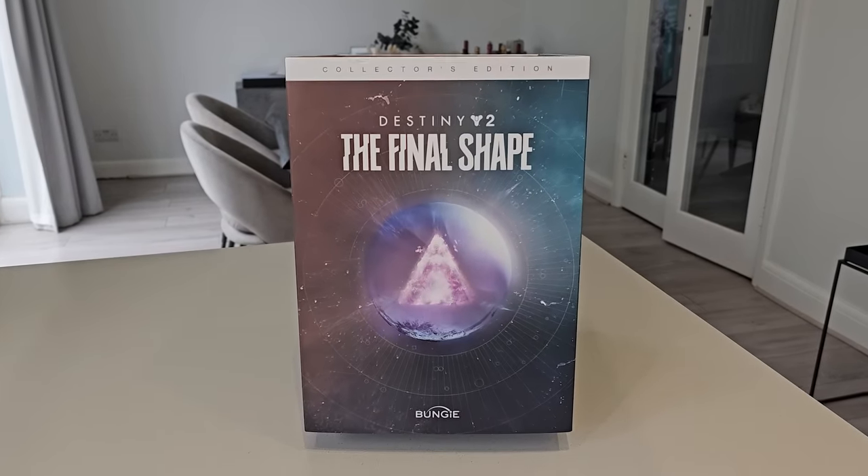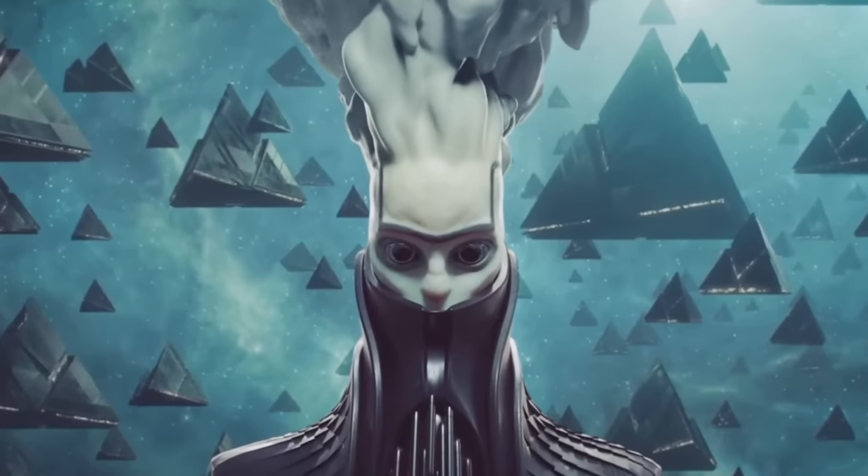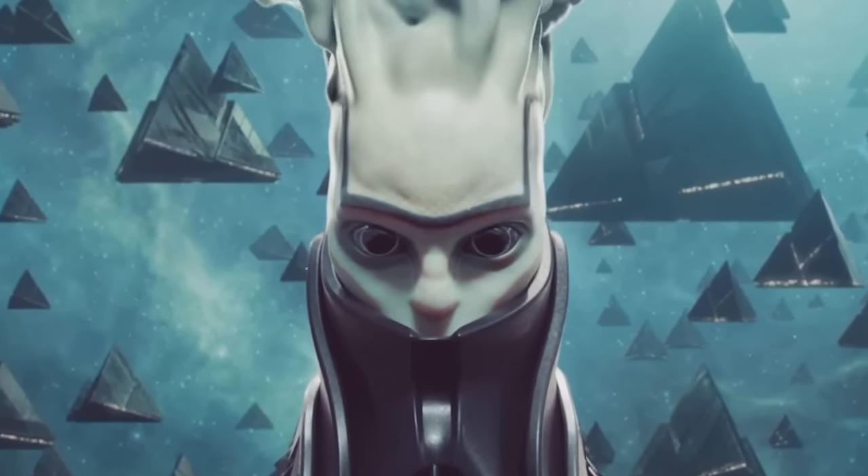So here's what I was sent — an early look at the Final Shape collector's edition. So why did this give me such a headache? Well, you'll see soon enough.